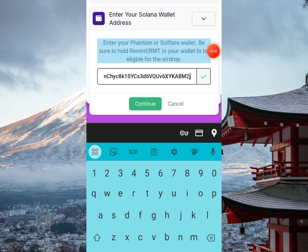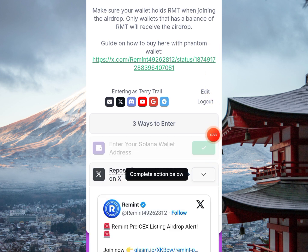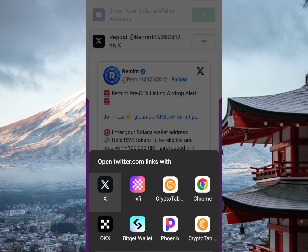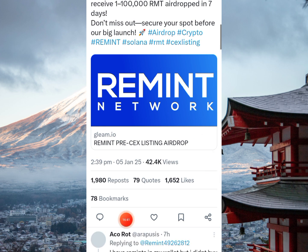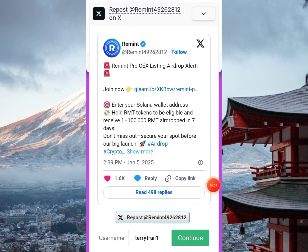All the other tasks are straightforward. For the repost task, click on it and you'll be redirected to Twitter. Simply repost the tweet, come back, and click 'Continue' — and that task will be checked off.